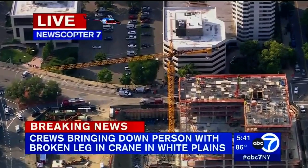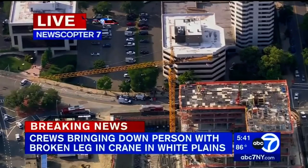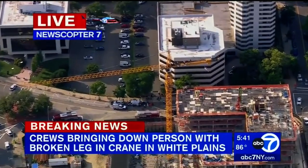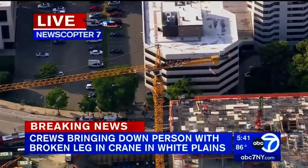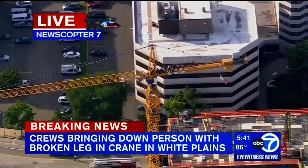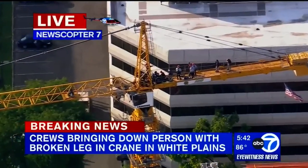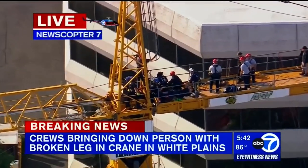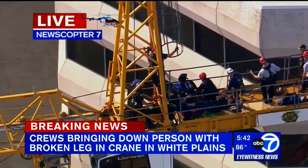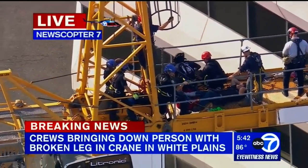This is all happening at a construction site on 200 Hamilton Avenue — the Baxter Avenue side of the construction site. They've got tape up and have stopped work at the site as they tried to first stabilize the worker who was injured. His right leg is in a brace, and there's a good dozen rescuers up there trying to get him down to safety — a matter of stabilizing medically, then getting him down.